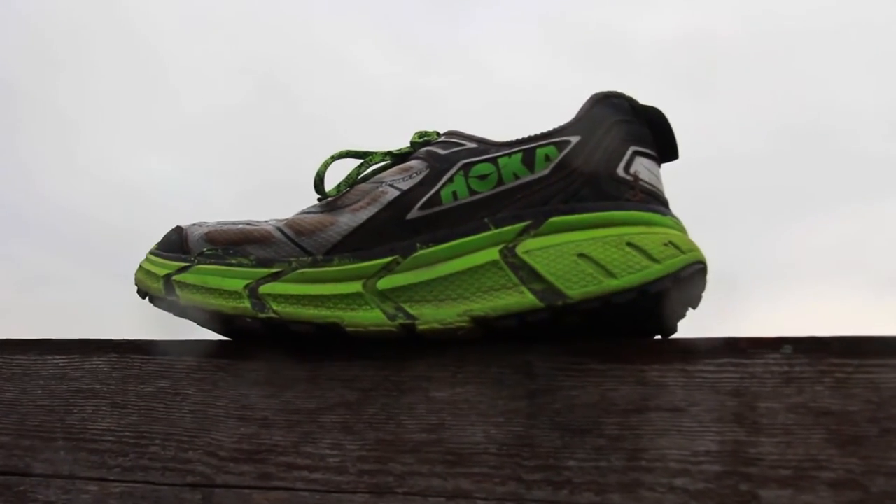I'm hoping to get another few hundred kilometers out of these, but rest assured that when they die, I'll be scooping up another pair — and I think that's the best endorsement I can give. For those who want a maximally cushioned shoe with good feel that is super lightweight, the HOKA 1-1 Challenger ATR provides a great high-mileage trainer for the trails.